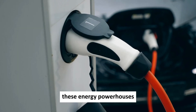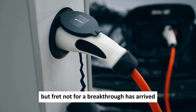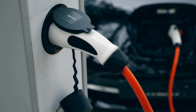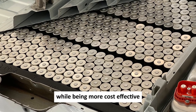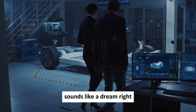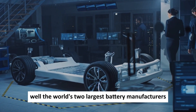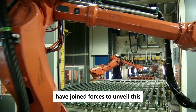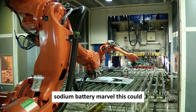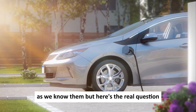These energy powerhouses are the priciest components of any electric vehicle, but a breakthrough has arrived. Imagine a battery that packs a punch while being more cost-effective, lighter, and highly efficient. The world's two largest battery manufacturers, CATL and BYD, have joined forces to unveil this sodium battery marvel. This could very well be the turning point for electric vehicles as we know them.